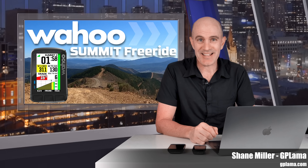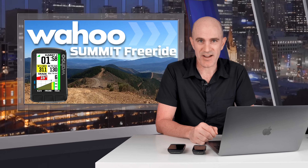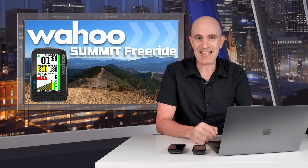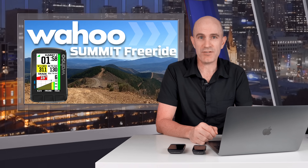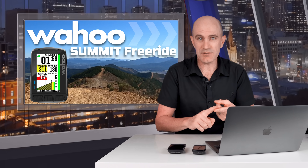Welcome to the GP Llama YouTube channel. Today Wahoo have announced their upcoming Summit Freeride feature on the Element Bolt 2 and the Element Roam 2 cycling GPS units. Today is an announcement only — the feature will be rolling out on May 2nd, just under two weeks time. I can give you a pretty good lowdown on what's what and how this all works after using this for around a month or so on big hills and small hills.